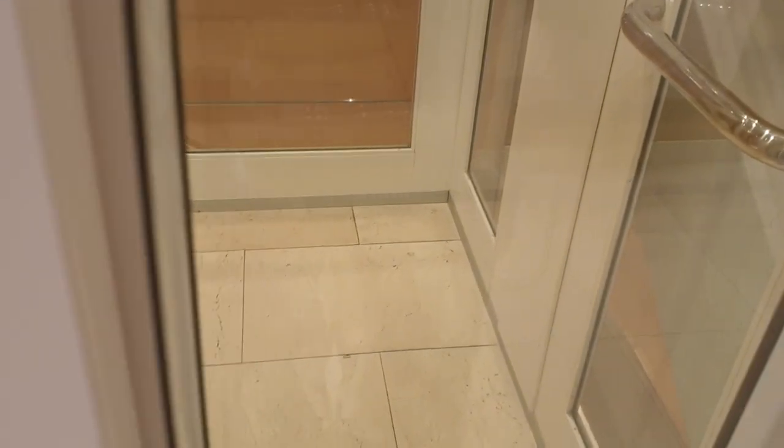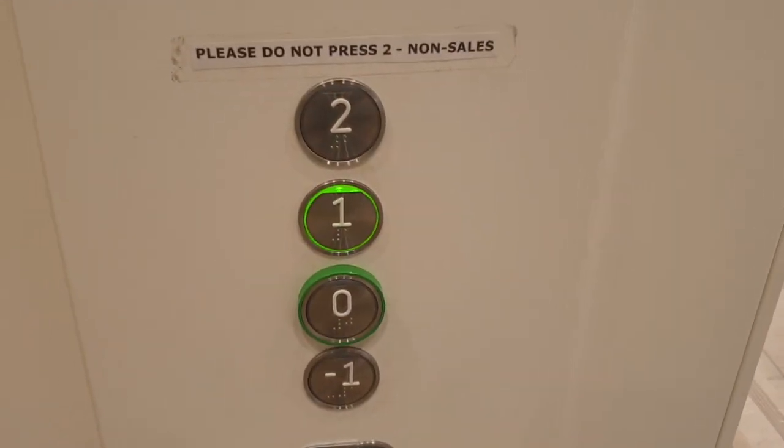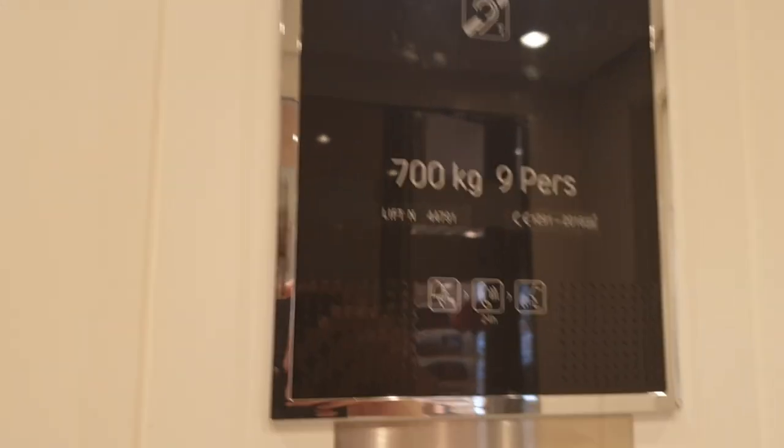This is the lift at Zara Home in Leeds. We're going to go up to one. It's an Arona lift, capacity 700 kilos, nine persons, built in 2016.